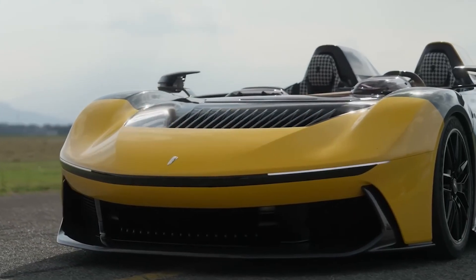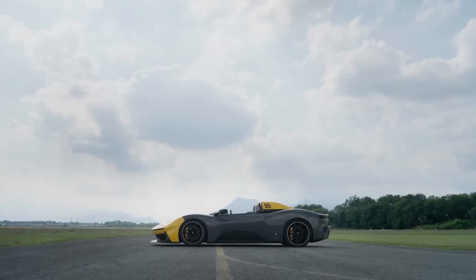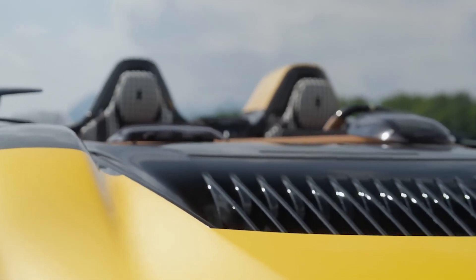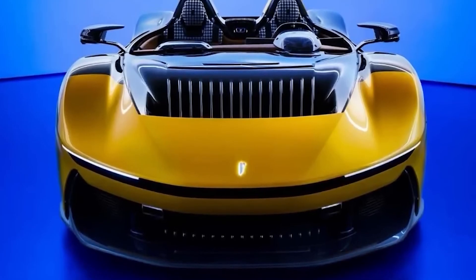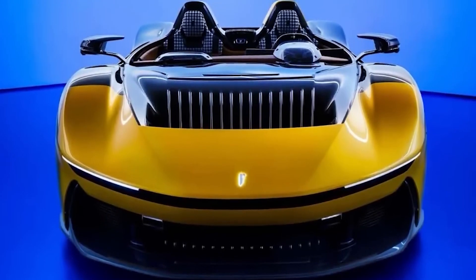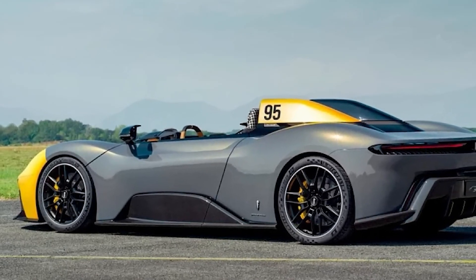The technical specifications of the car are as impressive as its exterior. The convertible is equipped with four electric motors, which accelerate the electric car from 0 to 62 miles per hour in just 1.79 seconds. Its top speed is 186 miles per hour. The liquid-cooled lithium-ion battery generates a peak power of 1,400 kilowatts. Charging the battery from 0 to 80 percent requires a 270-kilowatt direct current charging device and 25 minutes.